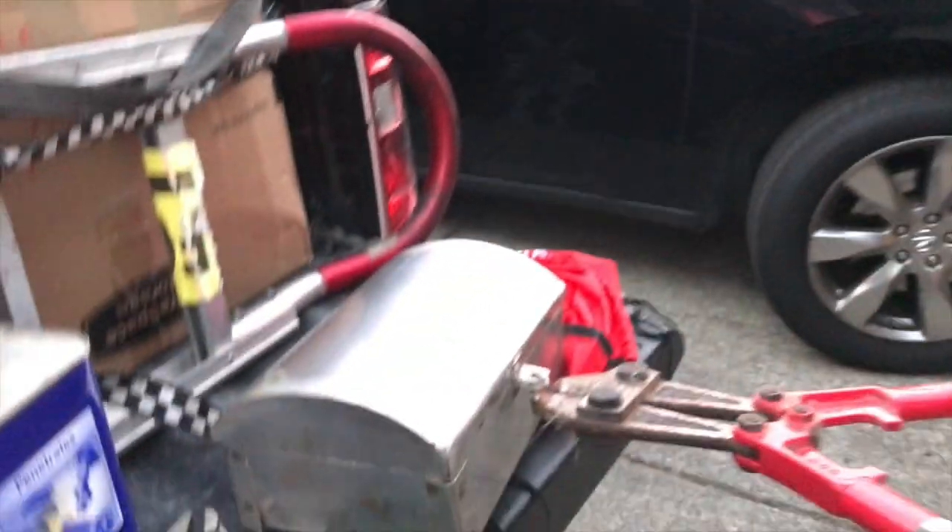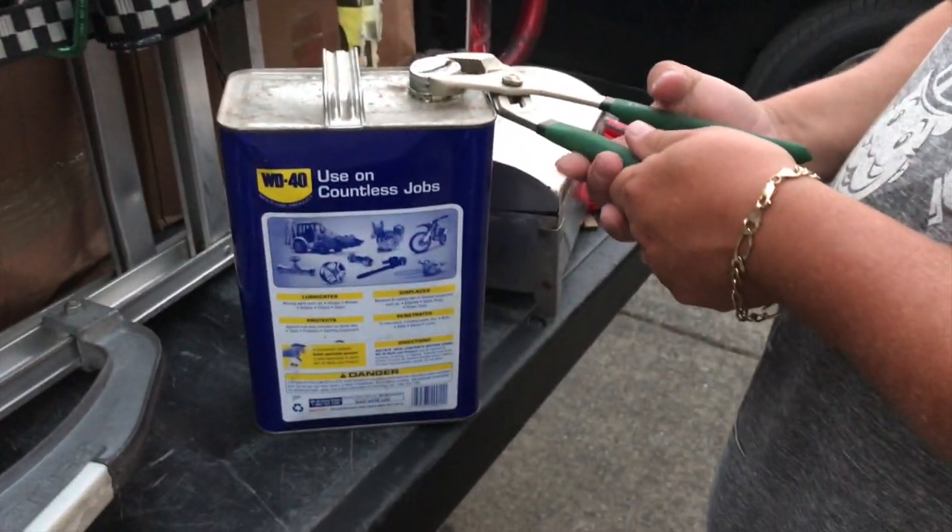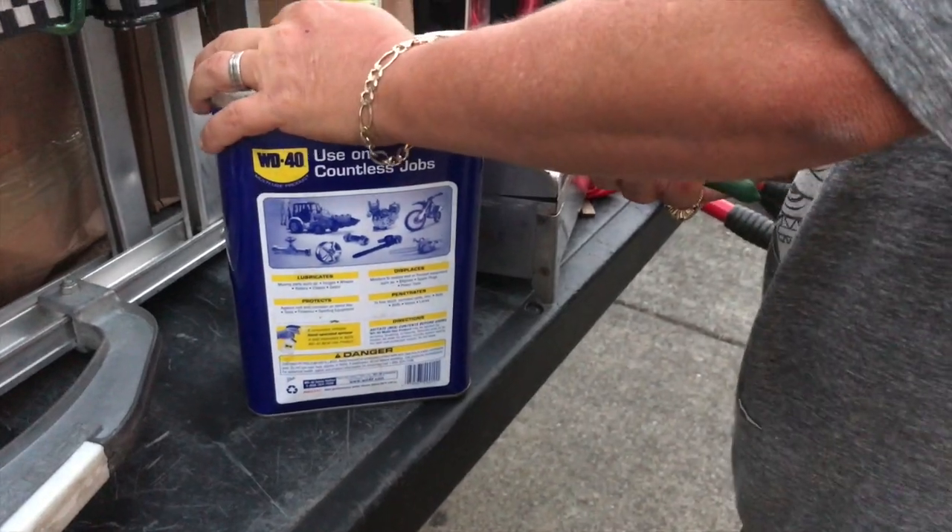We're gonna open this little - it looks like a little metal treasure chest. It looks handmade, doesn't it? Here's the WD-40 can that they've formed into a piggy bank.